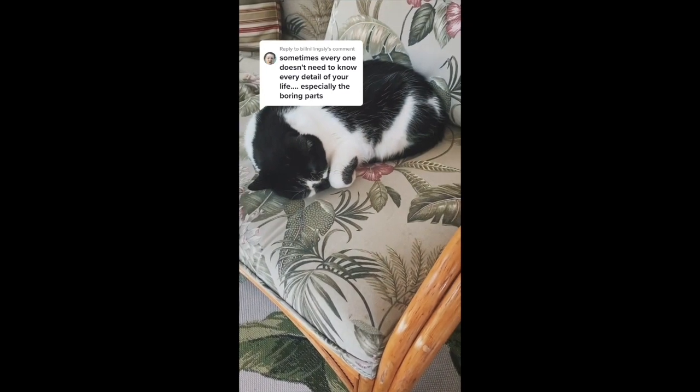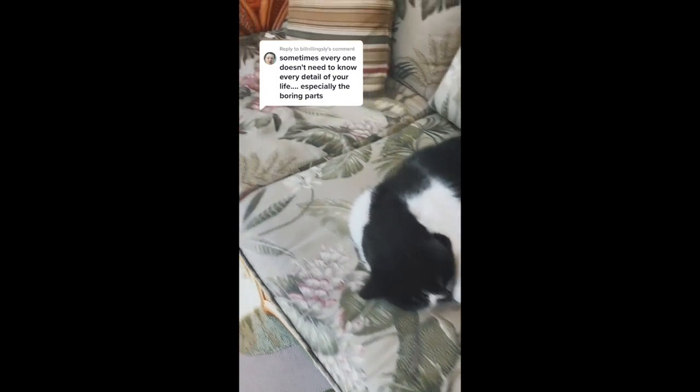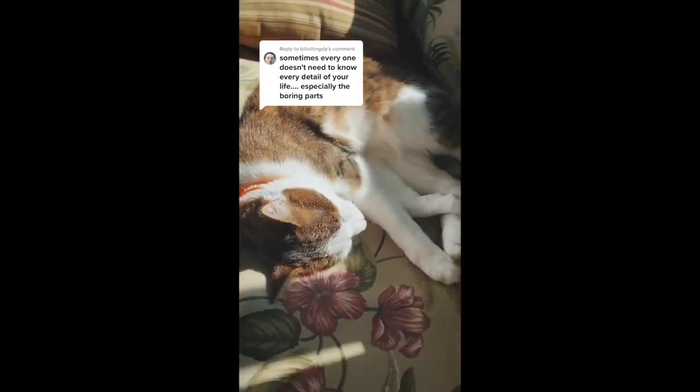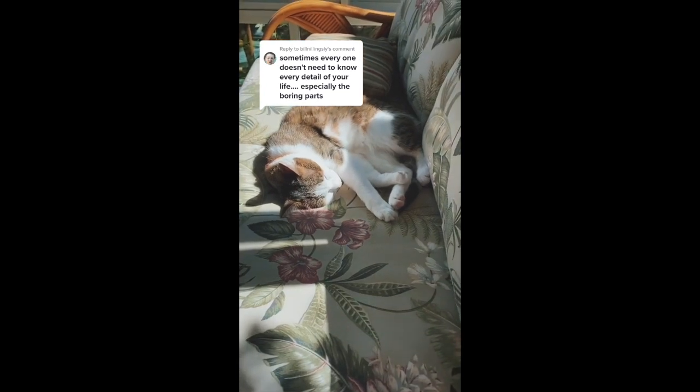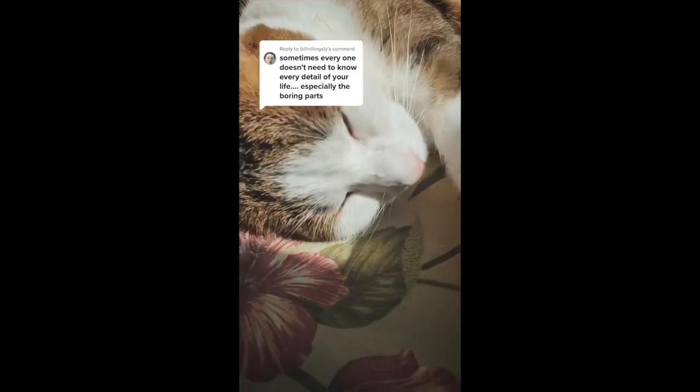I still have 15 more seconds. You can listen to my neighbor Moe in the background and watch the cat sleep. Bye now.